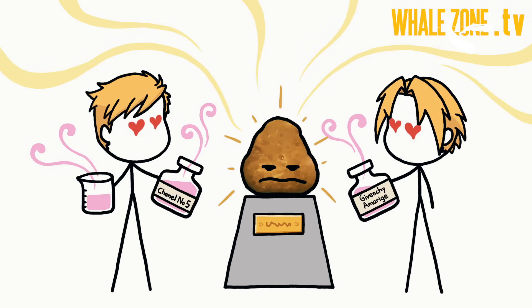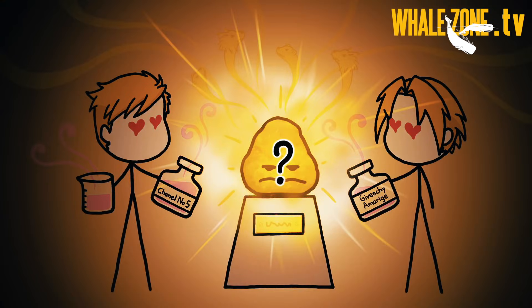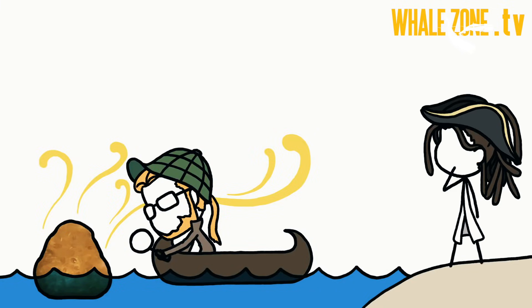As you can see, ambergris can appear in many different ways. That's why it's often mistaken with other materials and really hard to distinguish. I will explain a bit about the usual suspects which share some characteristics with ambergris.